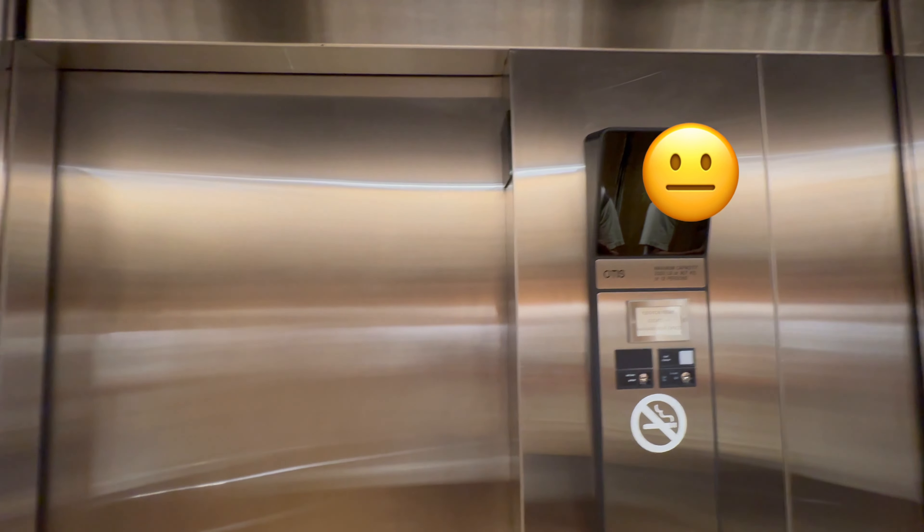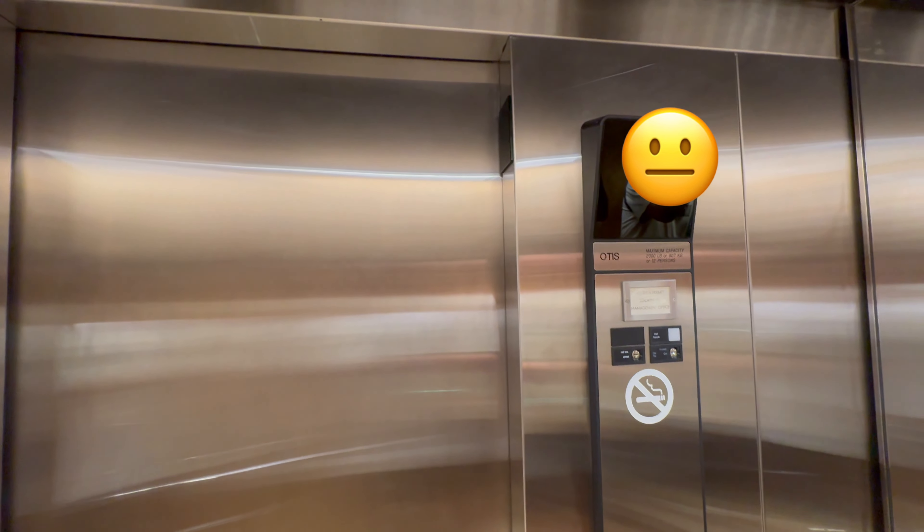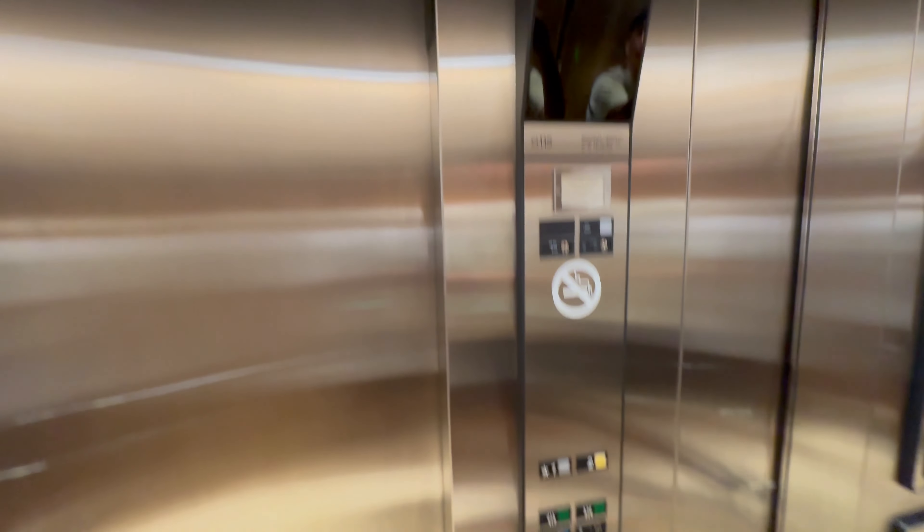Look at this. Check this out. Otis Series 1. Yes. At the Louis Vuitton store.